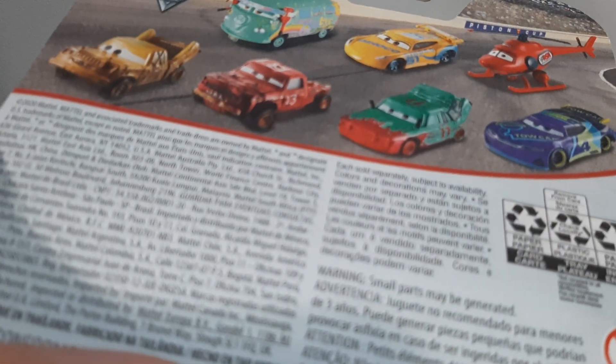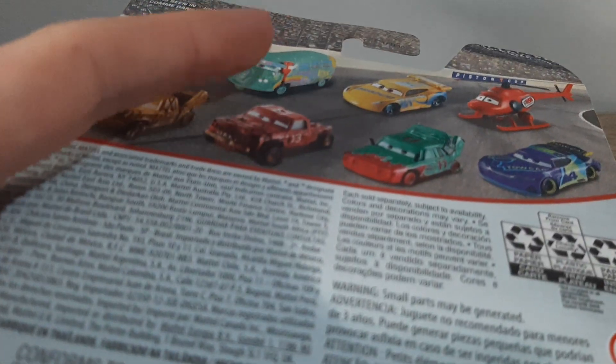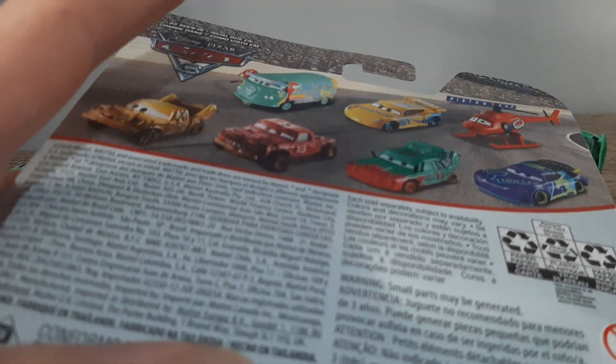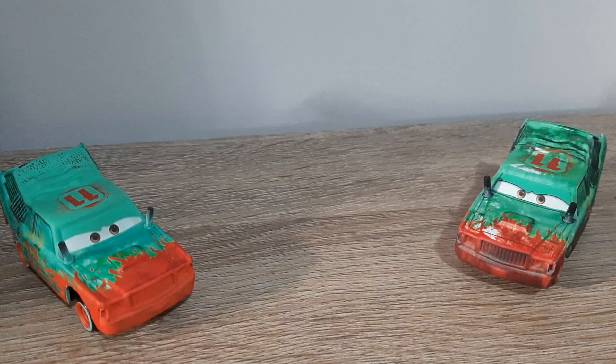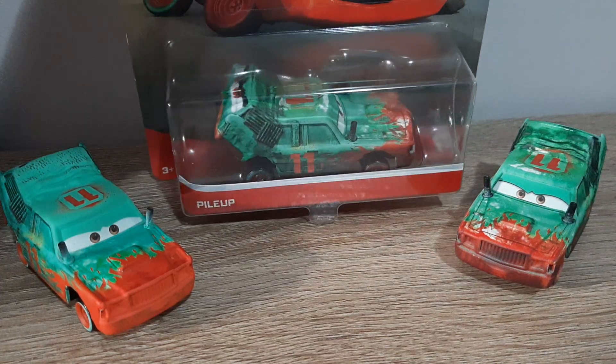Also on the back are Taco, Jimbo, Pileup, and J.D. Mick Pillar. After this, the only diecasts left to review from this packaging will be Pic, Remember, Fillmore, and Kathy Copter. We'll also have left to review from the 2020 singles: K.C., Manny Flywheel, and Jeff Gorvette. Let's take a look at Pileup.